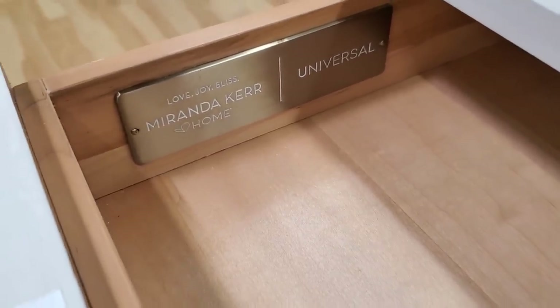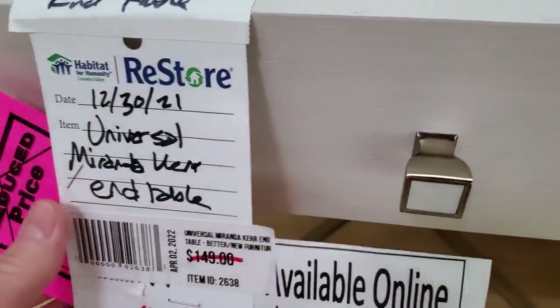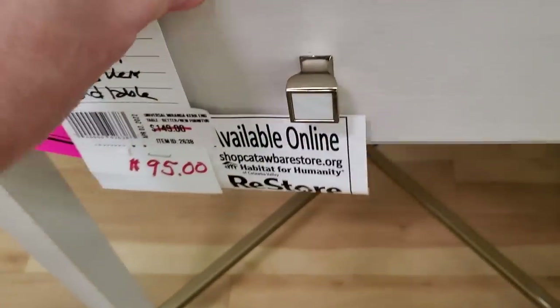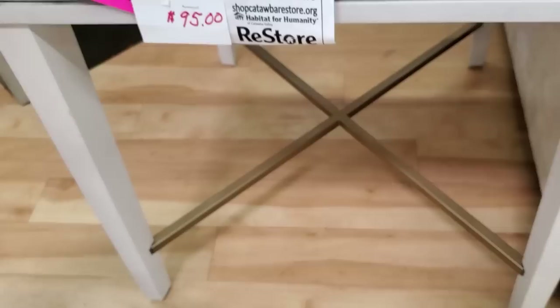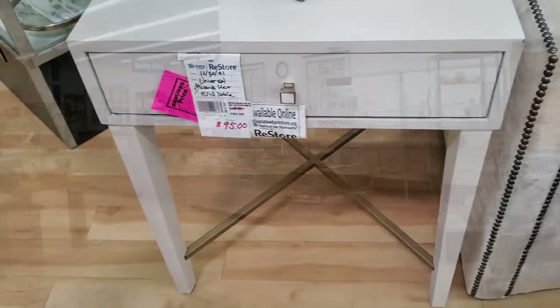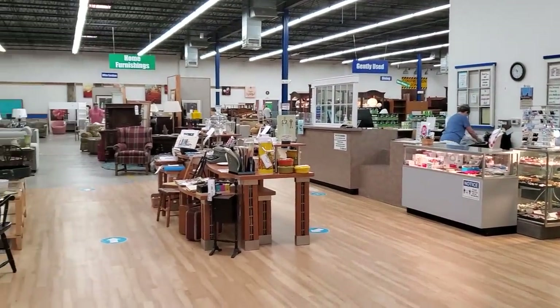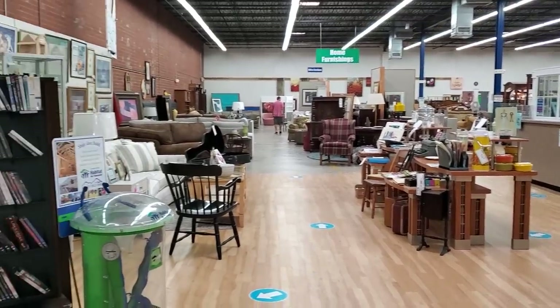I wanted you to look at this — so this is a Miranda Kerr end table. It's a brand new piece of furniture, and they get designer pieces at this store. They have hot pink reduced price tags on a lot of their items, so it's an even larger discount off their already low prices. That was only $95. Here's a shot around the store — we're going to go through all the areas and see what we can find.